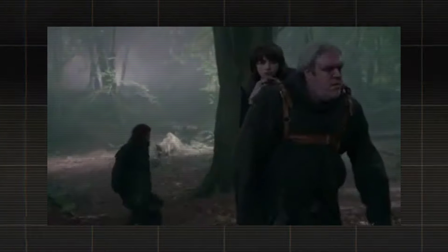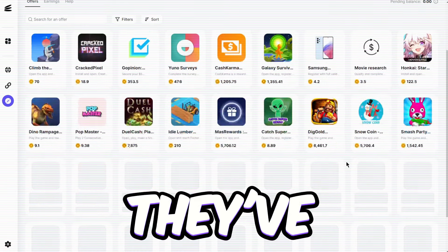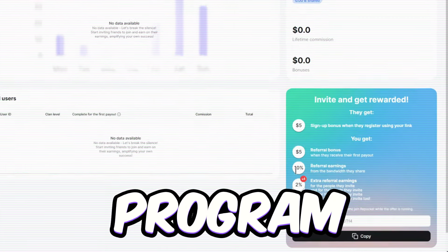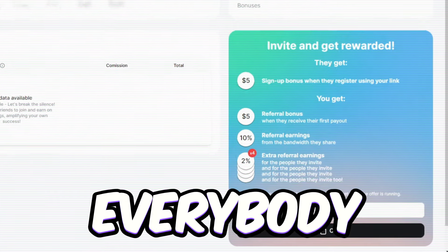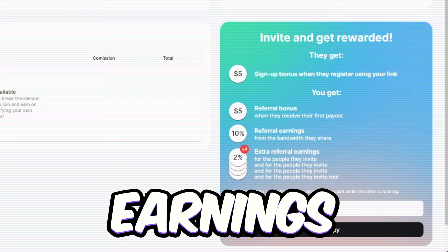And if you're feeling adventurous, you can score some extra rewards by checking out the paid offers they've got on the platform. Don't forget about their referral program. Score $5 for everybody you bring on board, plus a sweet 10% cut of their earnings for life.